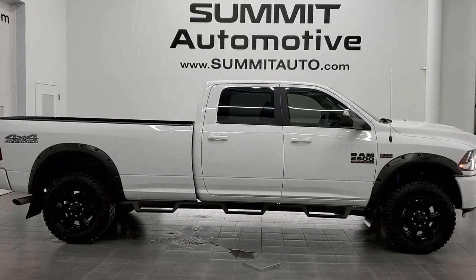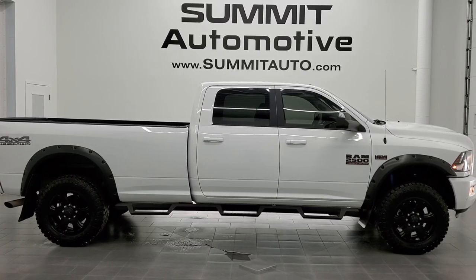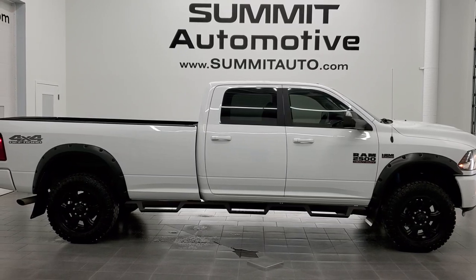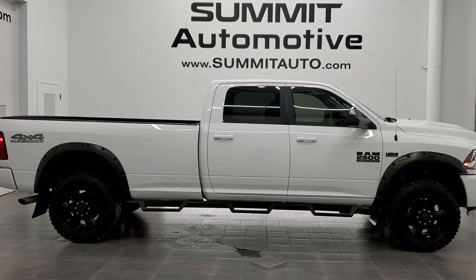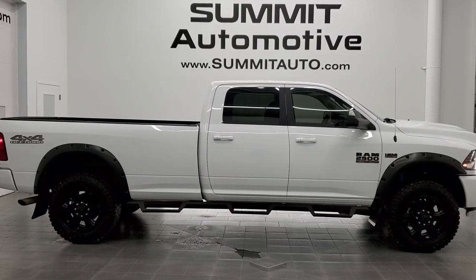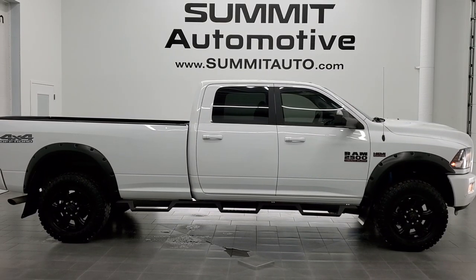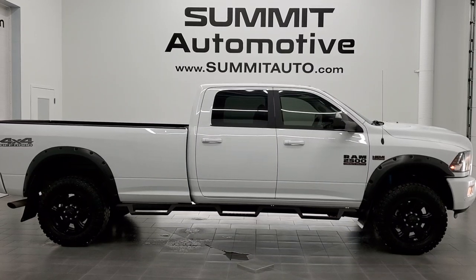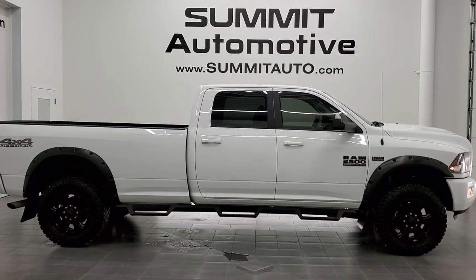Remember to like, subscribe, and share this video and all the videos you see there. Click the bell notifications and you'll get updates on the videos we do each and every day here at Summit Auto. You will see a link to subscribe to our YouTube channel in the upper left, a link to more Ram 2500 truck videos in the upper right, a link to this vehicle on our website in the lower left, and a link to one of our latest YouTube videos in the lower right. We're super excited to help you with this ultra clean 2018 Ram 2500 Crew Cab Long Box Bighorn Sport in bright white clear coat. Thanks again for checking out the video — remember to like, subscribe, and share.